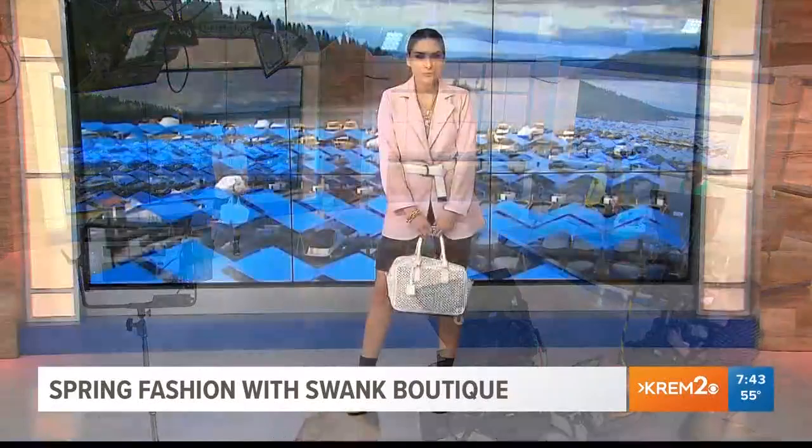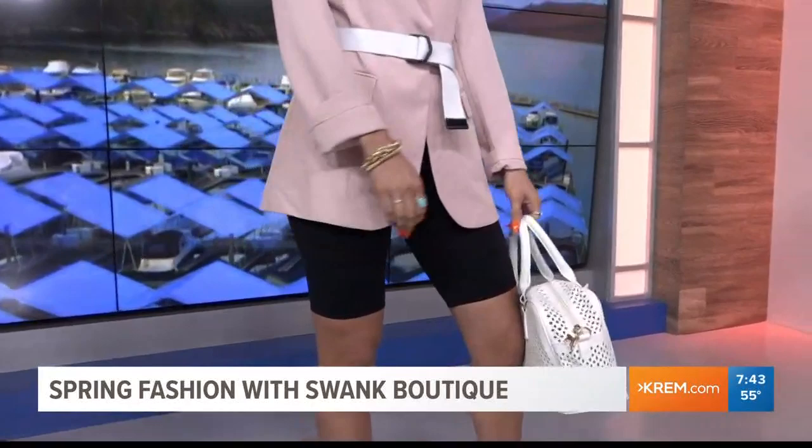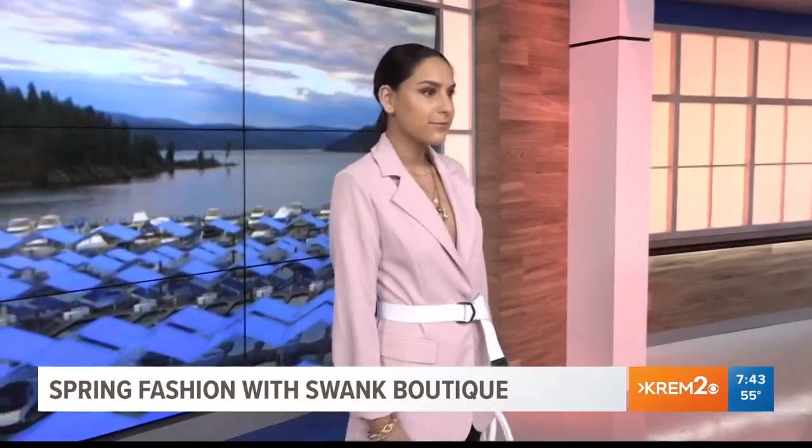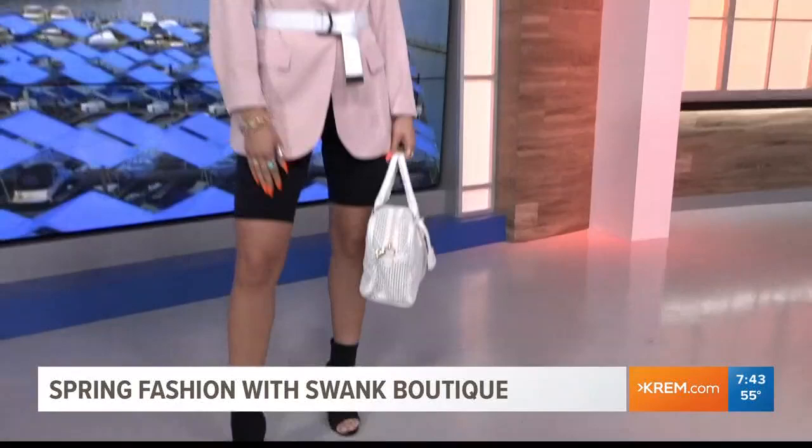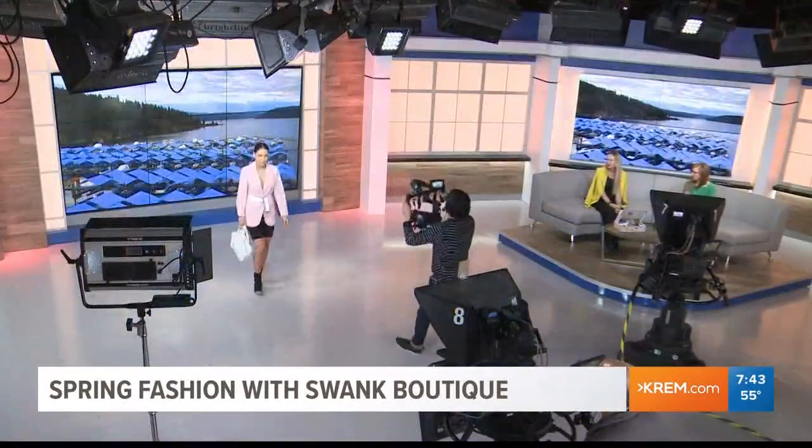Our next model is Jesenia, and this is more of a street trend we're seeing a lot in bigger cities. She's got the oversized blazer with a bike short, which is huge for spring and summer. Don't be afraid of the bike short — Princess Diana wore bike shorts. We upped the fashion level with a tied belt at the waist, a spring purse, and a little bootie to make it more street and hip. The blazer is something anybody can work into their wardrobe.